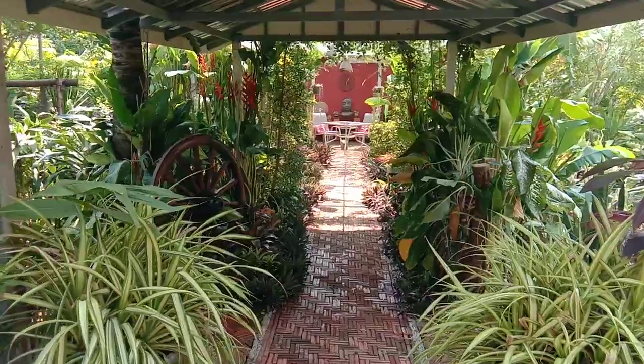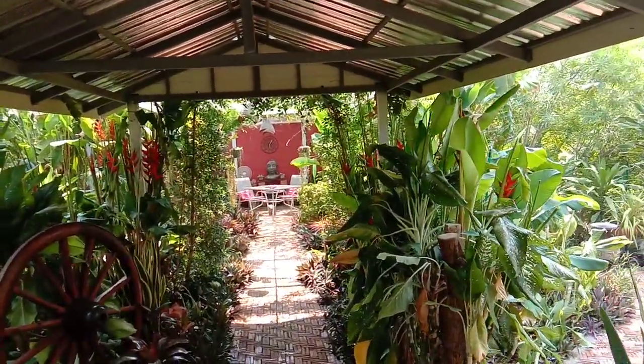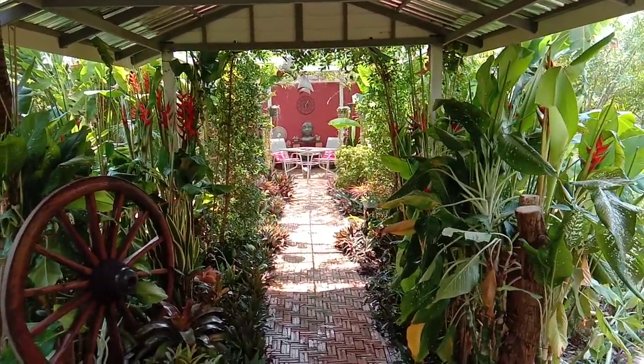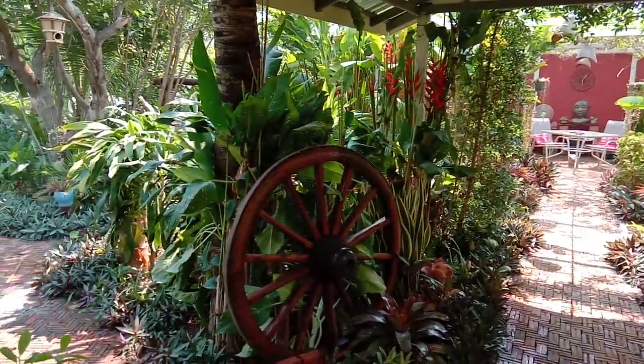As you can tell it's doing its job giving lovely morning shade. It's already about 35 degrees here at 9 o'clock this morning. So it provides a beautiful cool and lush area.